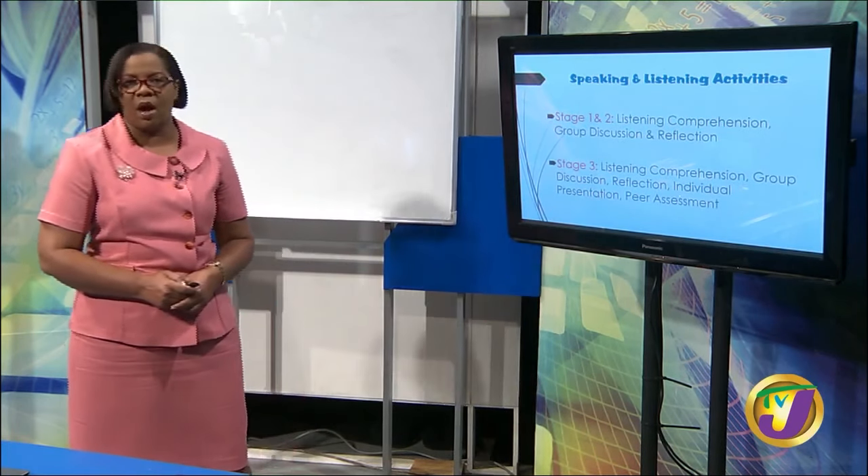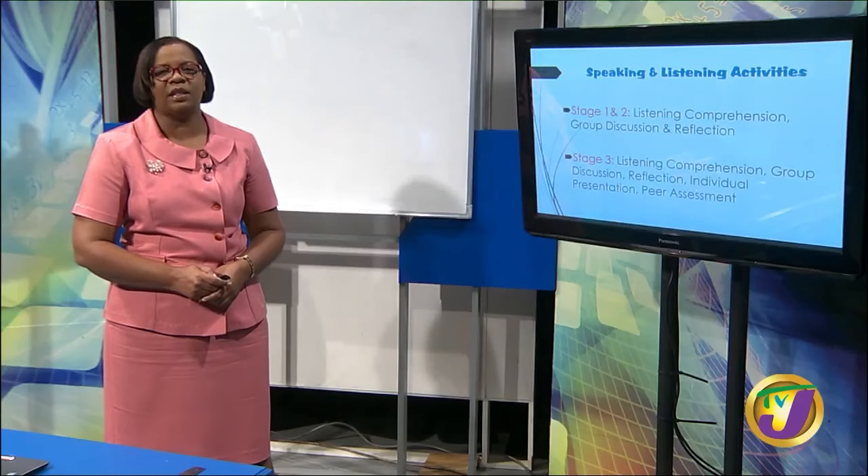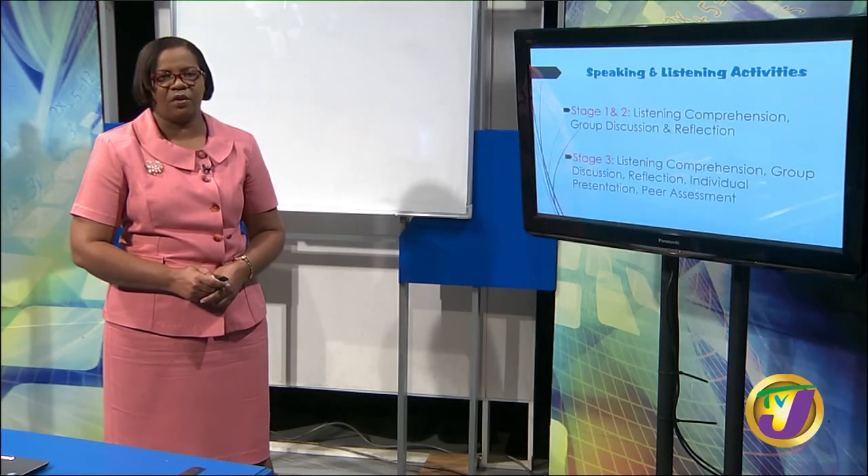At Stage 1 and Stage 2 for the speaking and listening exam, you have a listening comprehension to do, followed by a group discussion and a reflection. At Stage 3, you have a listening comprehension, group discussion, reflection, then you have your individual presentation, which will be about three to five minutes long, and then your peer assessment — which means you're going to get a chance to assess one of your peers.